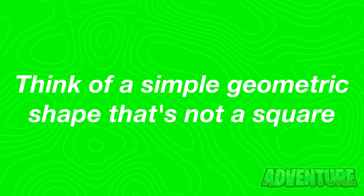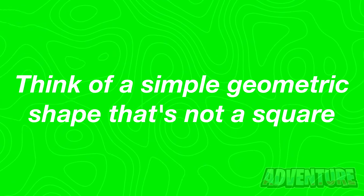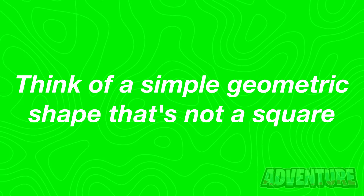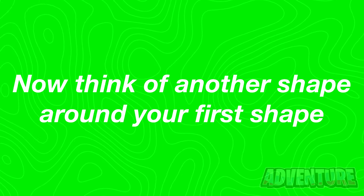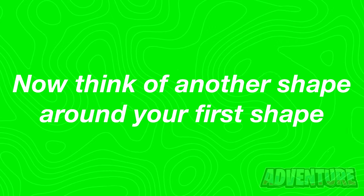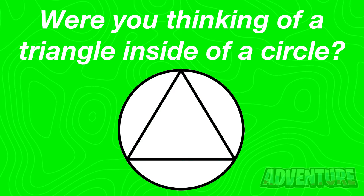Next I want you to think of a simple geometric shape — it can't be a square though since that's too obvious. Now I want you to think of another shape around your first shape. Comment what you're thinking of to lock in your answer. Alright so were you thinking of a triangle inside of a circle? Let me know in the comments if I just read your mind.